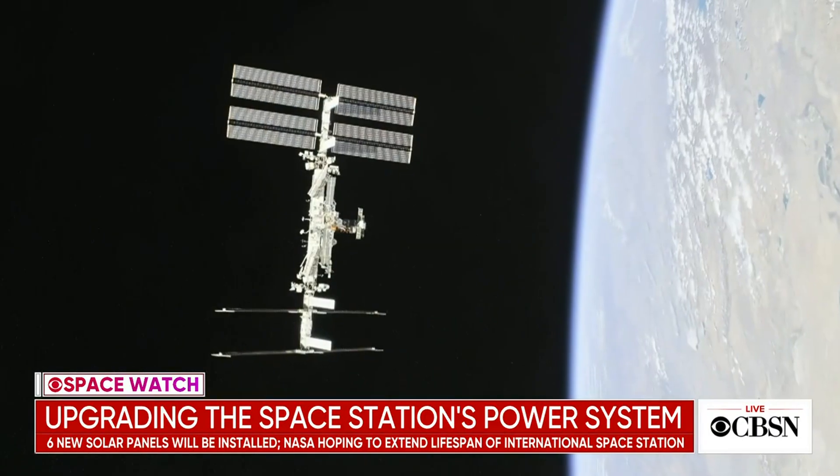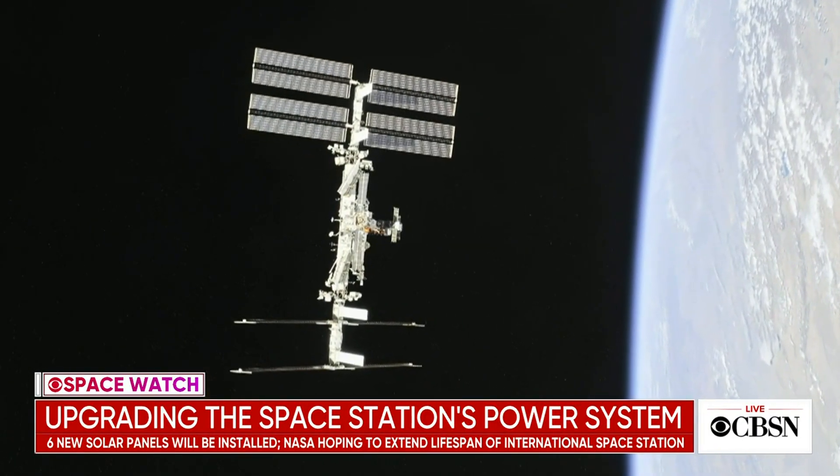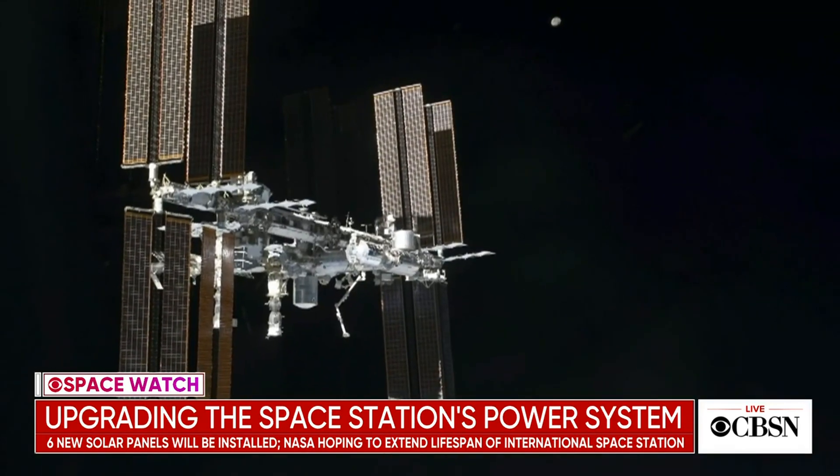The current solar arrays are working great, but it's like the battery in your cell phone — over time they slowly degrade. The new solar arrays they're putting on will get them back up to factory-fresh power levels, the same power levels as when the original arrays were new. That's going to help them increase the commercial activity aboard the space station and get all the experiments and the science that they want to get done.